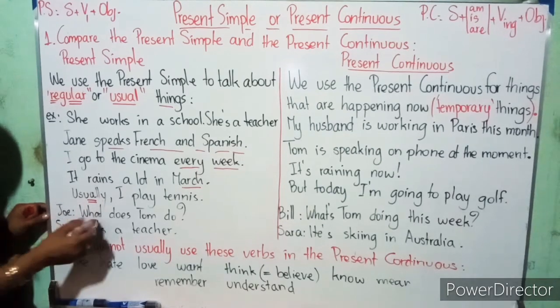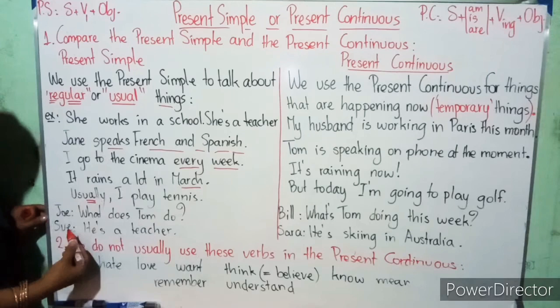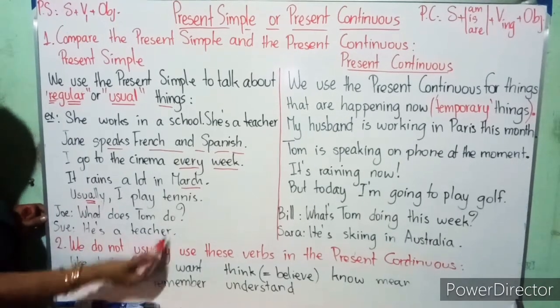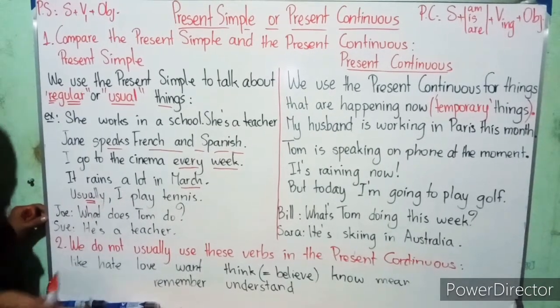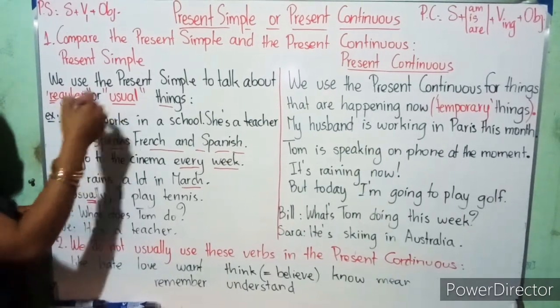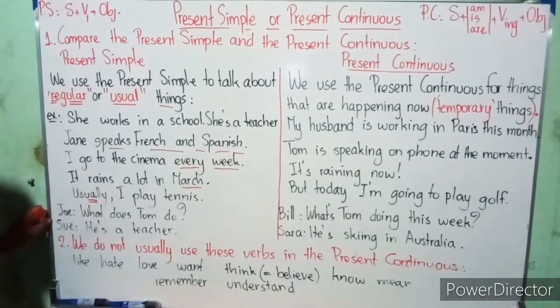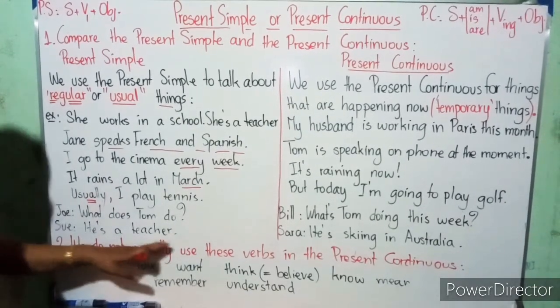So, what does Tom do? He's a teacher. It's talking about the job — the general, the truth. It's a general plan for the teacher.